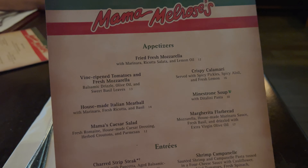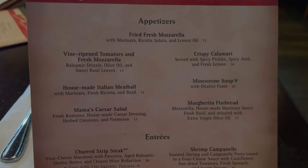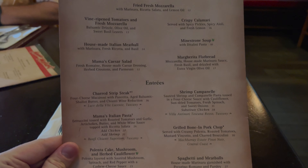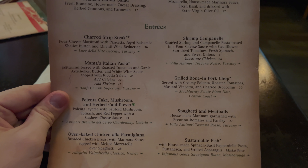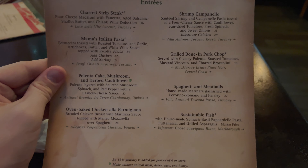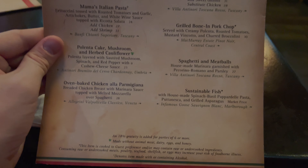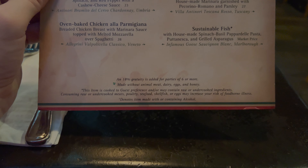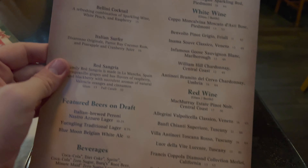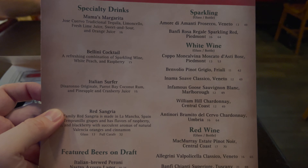It's pretty dark in here but here we have appetizers — fried fresh mozzarella and more. Here are the entrees. I'm not sure what I'm gonna get; Timber and I might share something like the spaghetti and meatballs. I think you do get an annual pass holder discount, which we'll have to ask about. On the other side we have drinks — specialty drinks, some wine, and a Bellini cocktail.